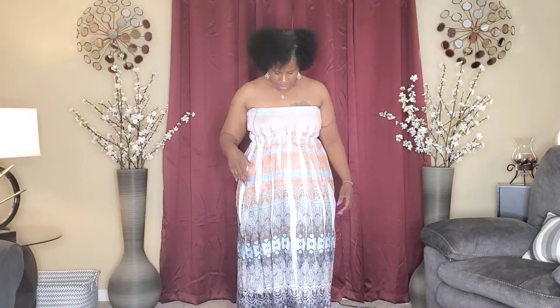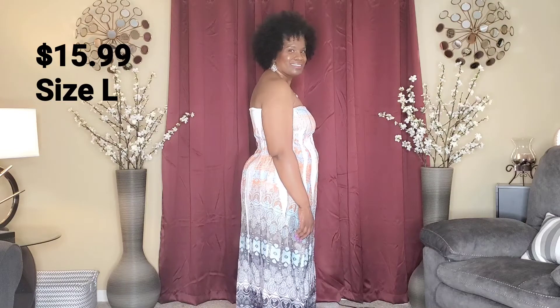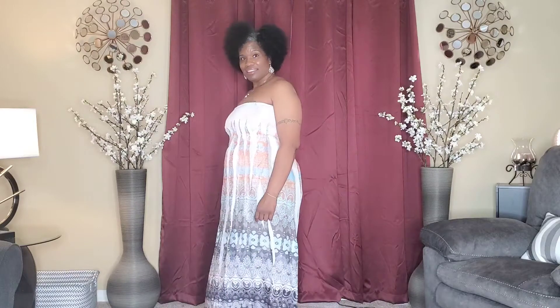This is dress number four. The colors are gray, orange, and sort of a cream color. This dress is also centered to your hips. I'm going to step back so you can see the whole dress, come to the front, turn to the side, turn to the back, to the side again, and to the front.